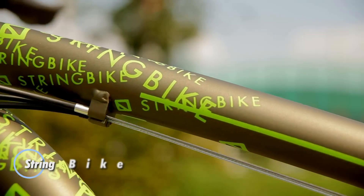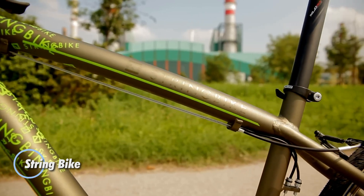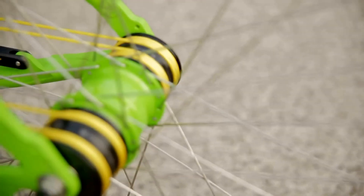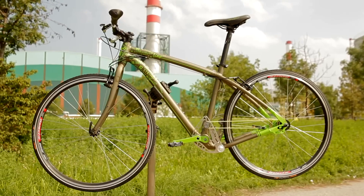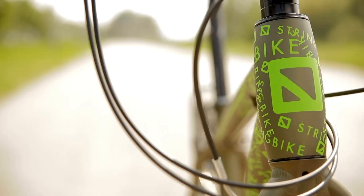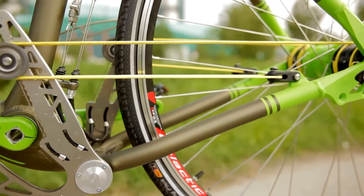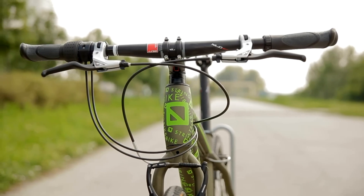The String Bike reimagines cycling with a chainless drive system that replaces traditional chains with a rope and pulley mechanism. This innovative design ensures a smoother, low-maintenance ride while keeping the bike clean and efficient. Built with a lightweight aluminum frame and front suspension, it provides comfort and durability for daily commuting or fitness rides. Weighing just 28 pounds, it features 700C wheels for a steady ride and reliable rim brakes for safe stopping.